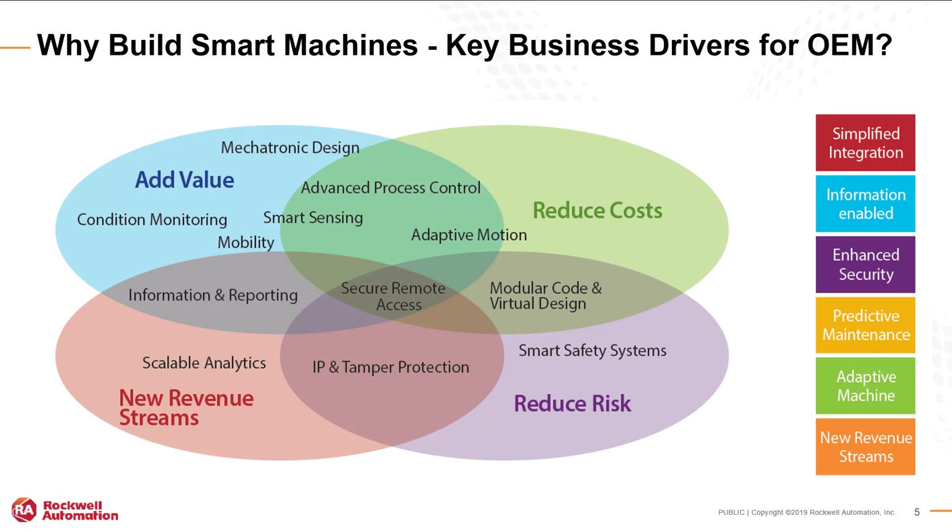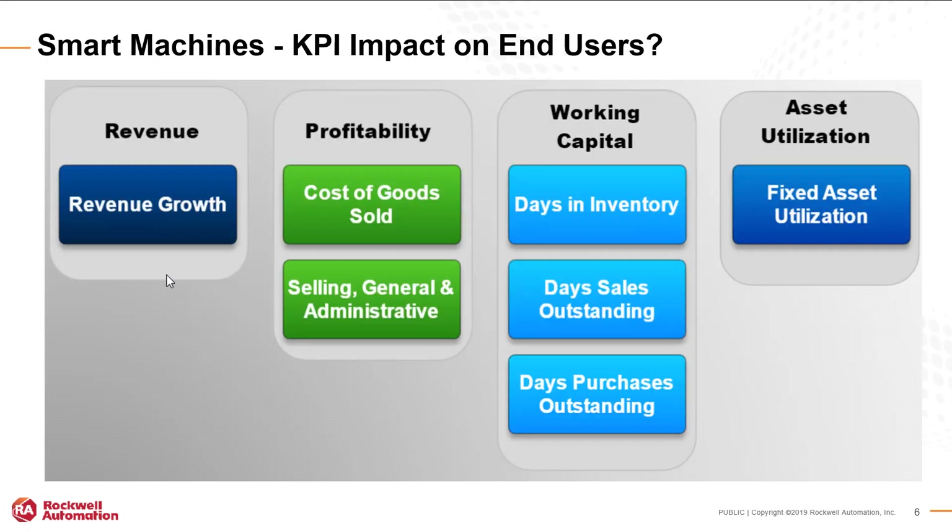So why build a smart machine? What are the key business drivers for OEMs? Simplified integration allows machines to get out the door faster. They enable customers to make quick and easy decisions based off of the information provided. Enhanced security making sure that only select people can access the machine. Predictive maintenance so customers are aware what failures could potentially happen. Adaptive machines and new revenue streams. Smart machines add value, reduce costs, open up new revenue streams, and reduce risk.